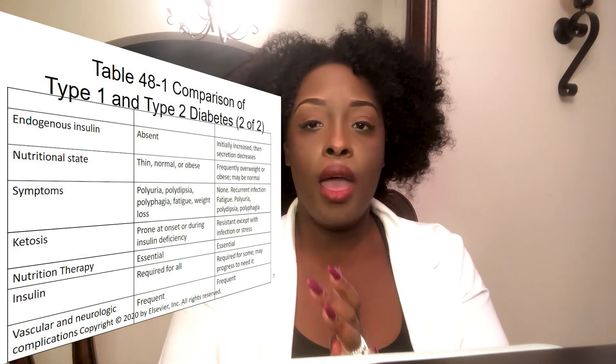Sometimes type 2 diabetics have no symptoms; other times you'll see the patient getting chronic infections repeatedly. Here's why: bacteria and pathogens love dark, wet, sugary environments — and that's exactly what a diabetic patient's blood provides. Whenever a patient keeps getting recurring infections, check the blood glucose, because all that sugar in the blood is a perfect medium for bacteria to grow, thrive, and multiply. Type 2 patients can also show the same symptoms as type 1: polyuria, polyphagia, and polydipsia.